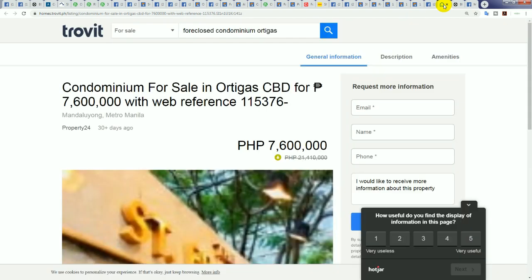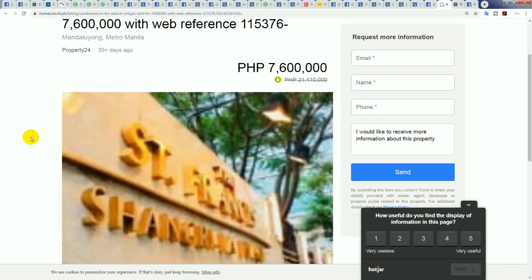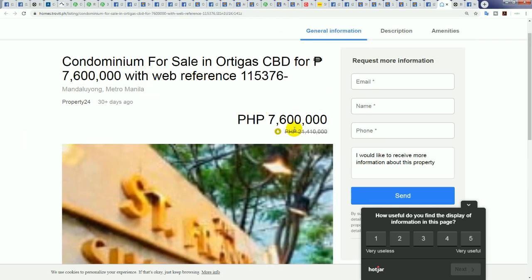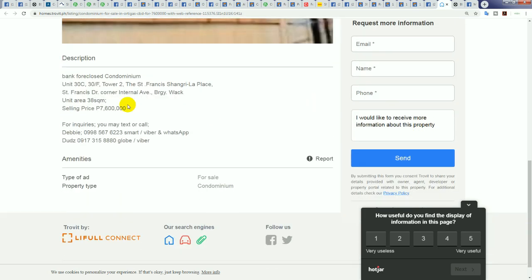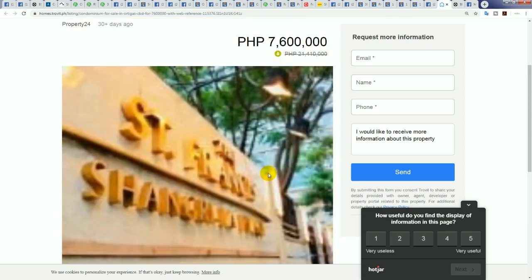Here's the next cheapest — someone's trying to pull a shifty. This one is 7.6 million with a crossed-out price of 21 million — it never used to be 21 million. Stop trying to tell people this is 400,000 pesos per square meter. It's a tiny 38 square meter bank foreclosure. No wonder the banks in the Philippines are so wealthy — that is 200,000 pesos per square meter. I'm beside myself.